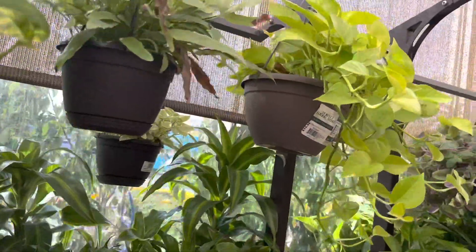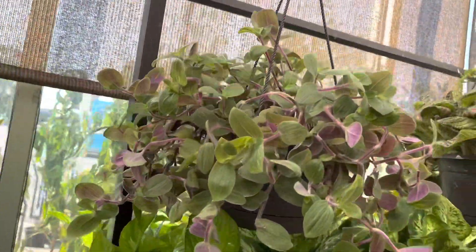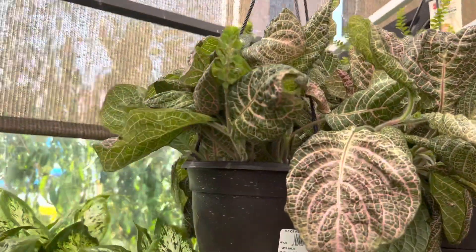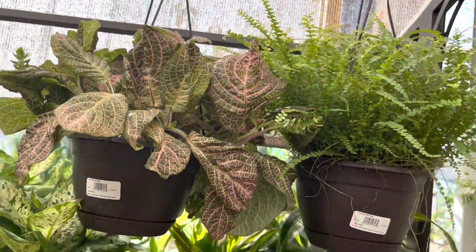Over here are some ferns as well as some Neon Pothos from Nature's Way Farm. There are more nerve plants as well as ferns over here.